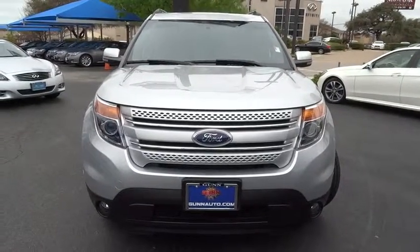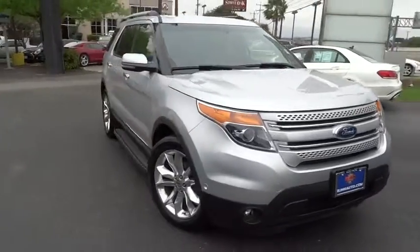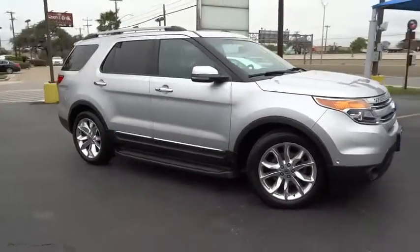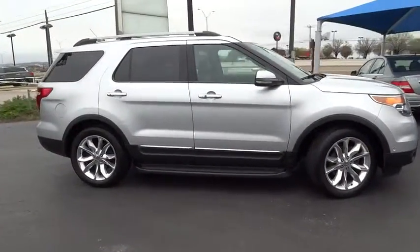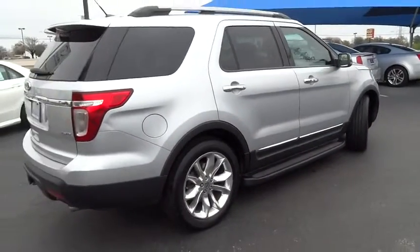The 2012 S60 — downright shameless with the affection it shows for curves. The Volvo S60 is waiting for you. This vehicle has less than 50,000 miles. Here are some of this vehicle's great options.